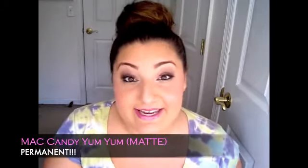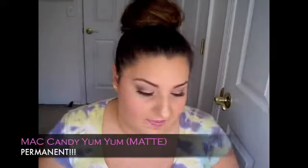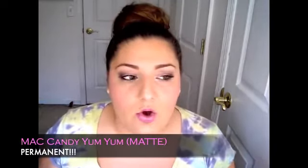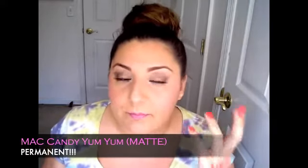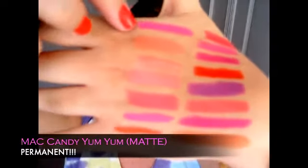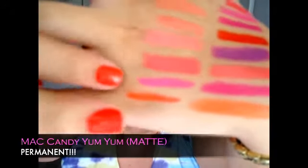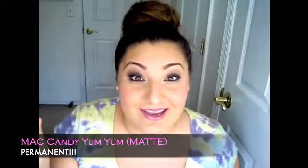A color that was limited edition but MAC was smart enough to make permanent is Candy Yum Yum — a matte lipstick, so super popular. You cannot get more pink than this and it's matte, so it's really bold. Those fuchsia colors like Milani's Rose Hip, Quick Sizzle — they're more fuchsia; Candy Yum Yum is bright pink. It's very similar to Dear Diary. It's a really creamy matte formula. I need to stock up because this one's always sold out everywhere.